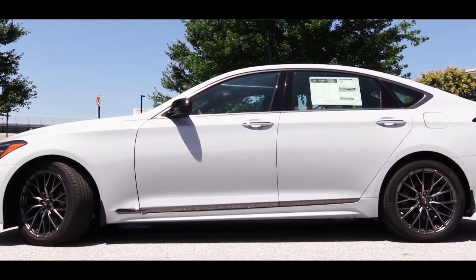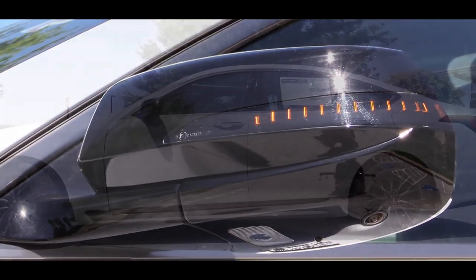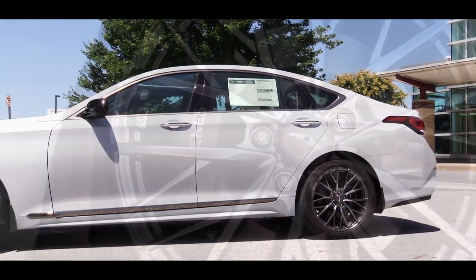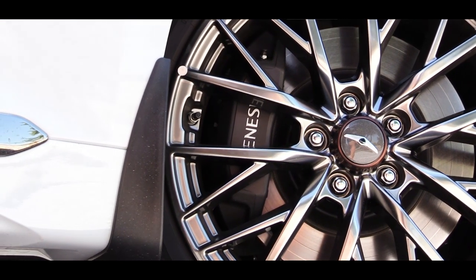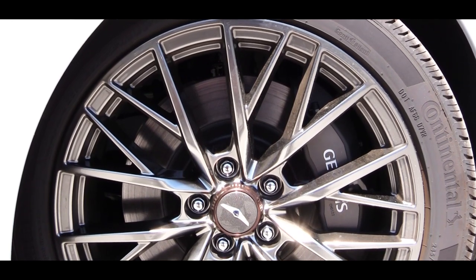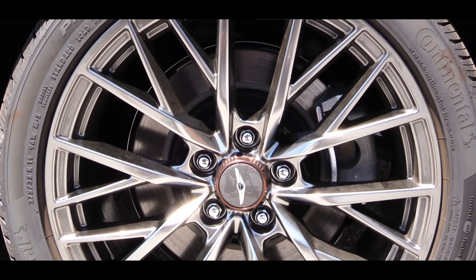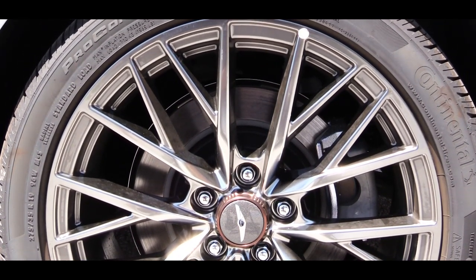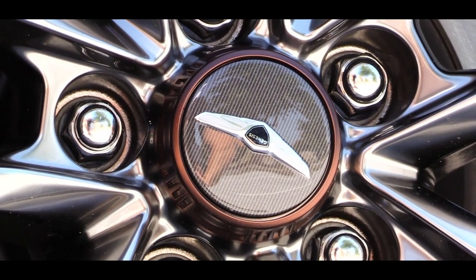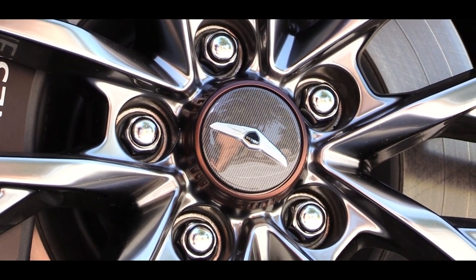Along the side, you'll find Sport-trim-specific side skirts, gloss black side mirrors with LED integrated turn signals, and chrome window surrounds adding to the high-end look. The 19-inch alloy wheels are a staggered fitment — 19x8.5 inches up front and 19x9 inches in the back — even with the all-wheel drive setup, which likely aids acceleration. Copper accents appear on the center wheel caps alongside a carbon fiber look with the Genesis logo.